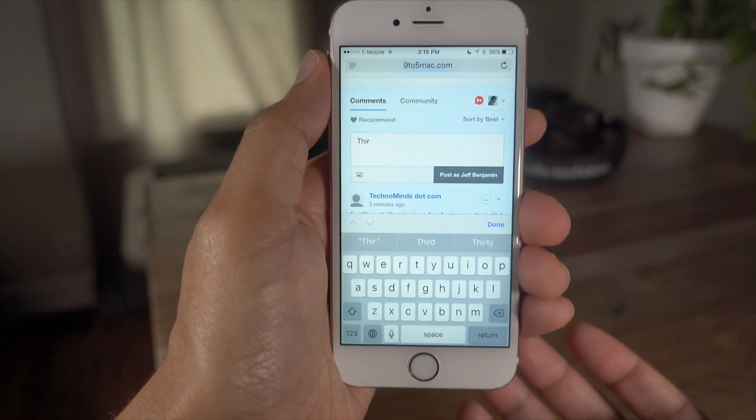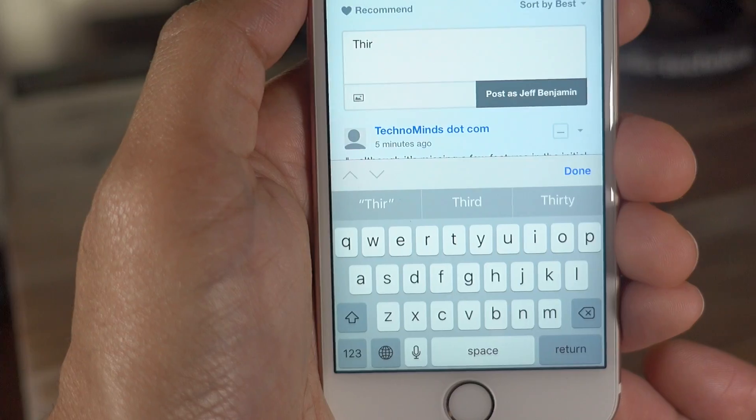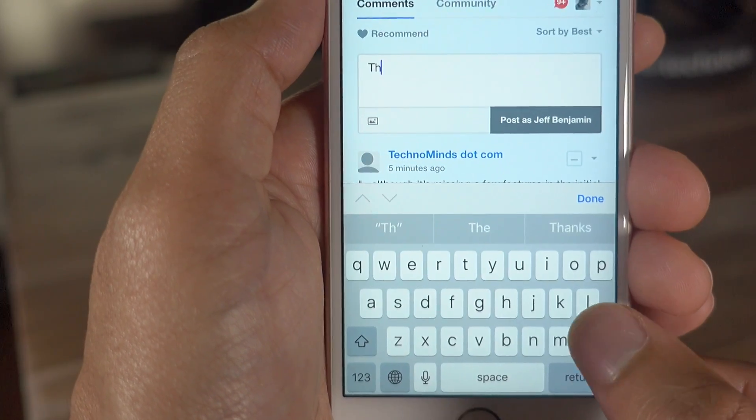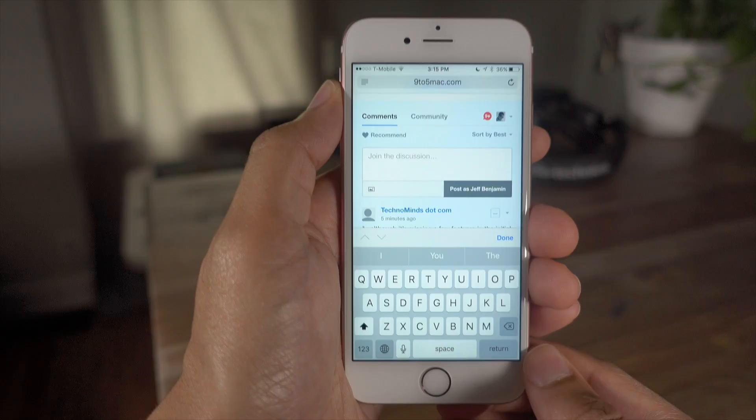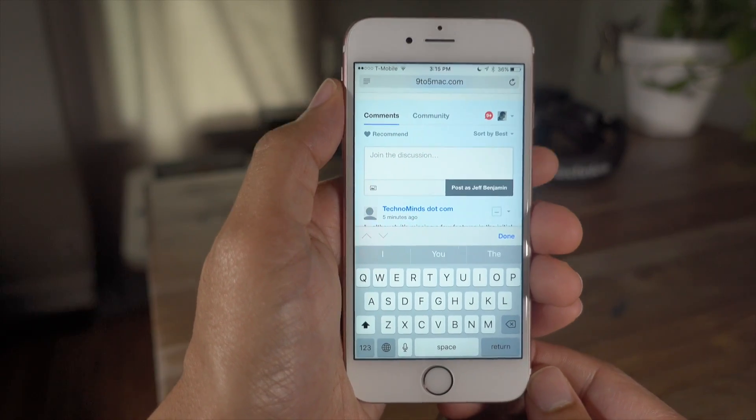On previous betas in Safari, there was a bug that occurred whenever you pressed the delete key when editing something like a comment — that no longer occurs in this latest beta. And thank goodness, because that used to drive me absolutely insane.